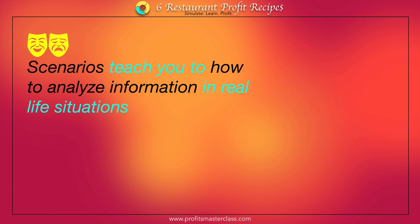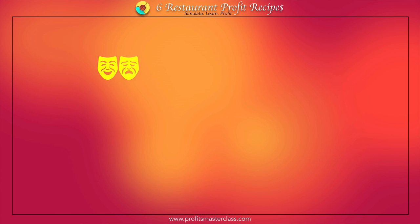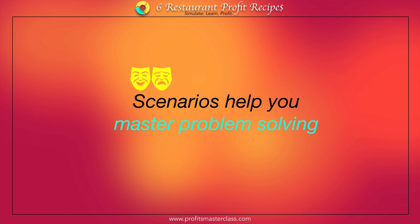But safety is not the only benefit of scenarios. They provide you a platform for information analysis on a situation which is close to your real life operation. You are going to be analyzing and taking some decisions based on that. In the process, scenarios grant you a mastery over how to problem solve situations.